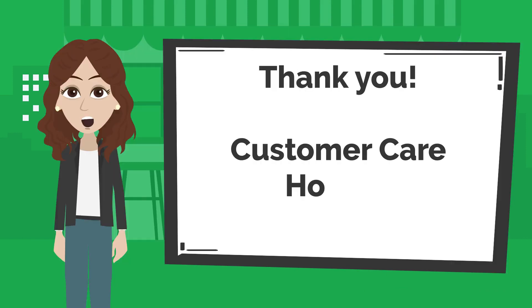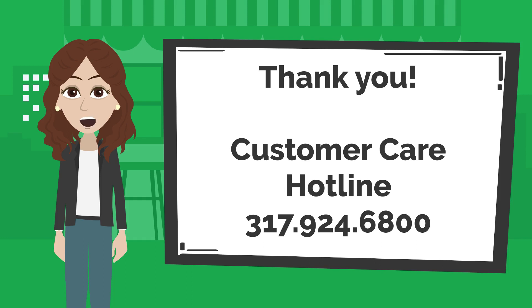Thank you for watching our booth training video. If you have any other questions, call the customer care line at 317-924-6800.